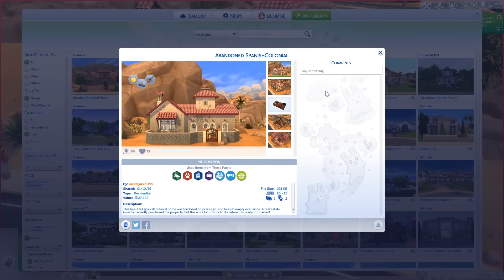Hi everybody, it's Kayla, and welcome back to Fixer Upper, the show where I attempt to fix up your houses. Today, we're renovating the abandoned Spanish colonial by MadelineSims95 on the gallery.